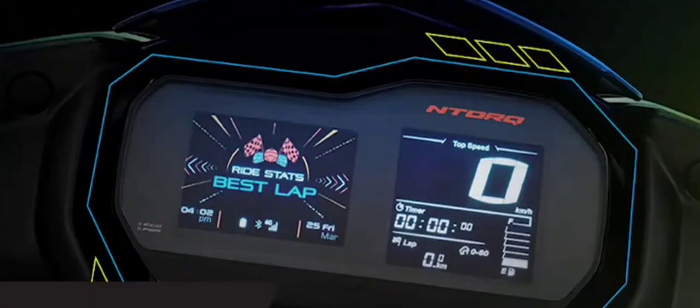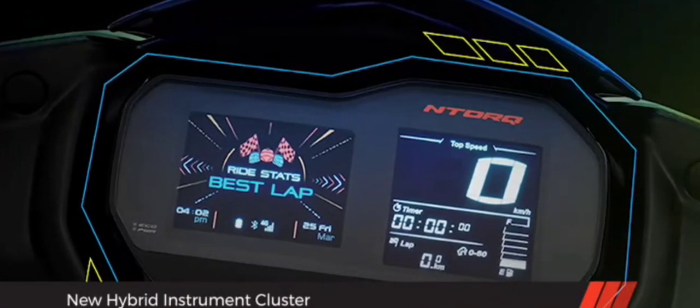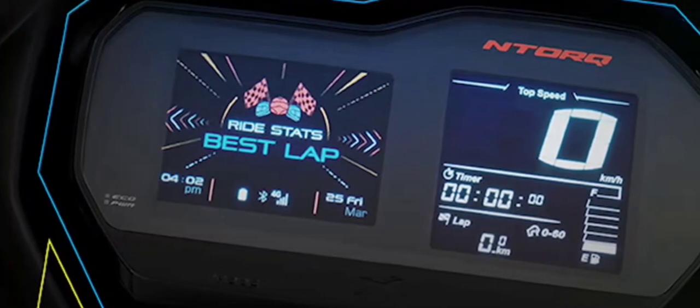The key change that the XT gets is the spanking new instrumentation. Gone is the black-on-grey LCD, which has now been replaced by a hybrid setup that includes an LCD as well as a colour TFT display.